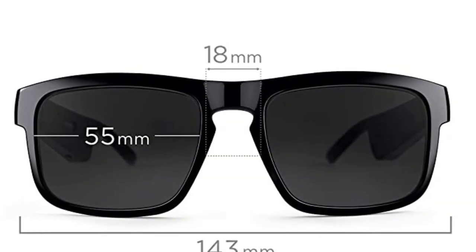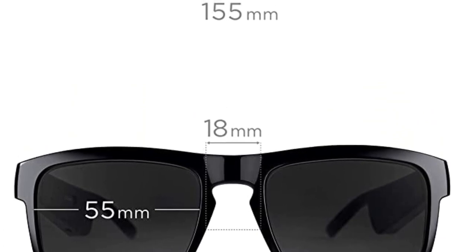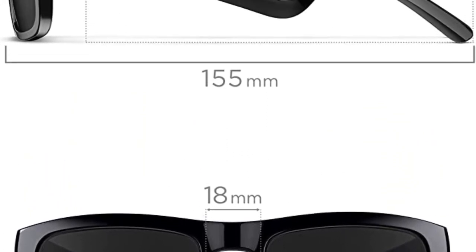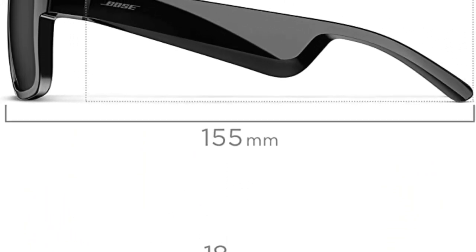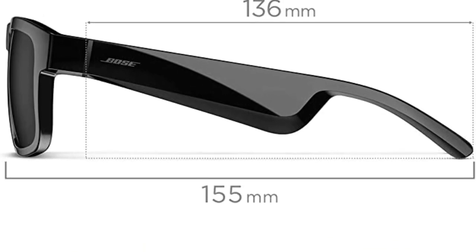That gold button's main function when the glasses are on is to pause or play audio, and it allows you to pick up incoming phone calls thanks to the integrated microphone. It doesn't allow you to change the volume though — to do that you'll have to use your phone.